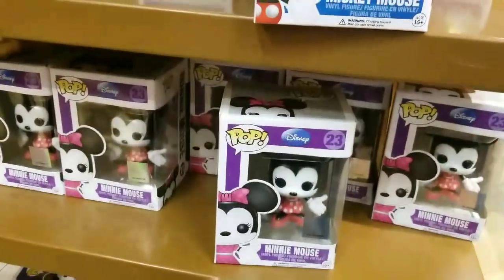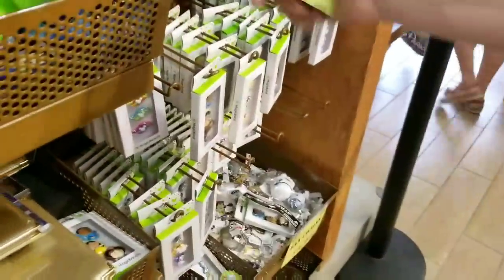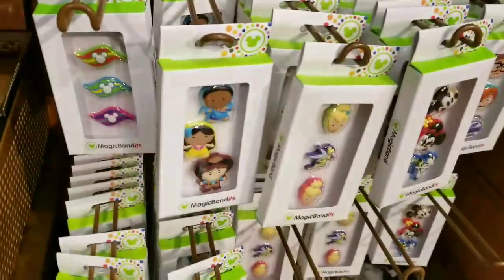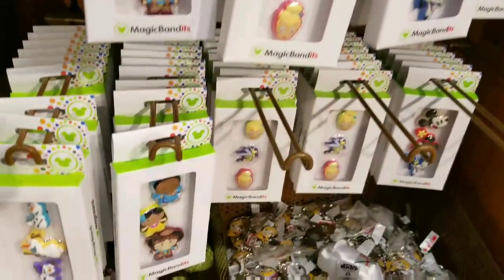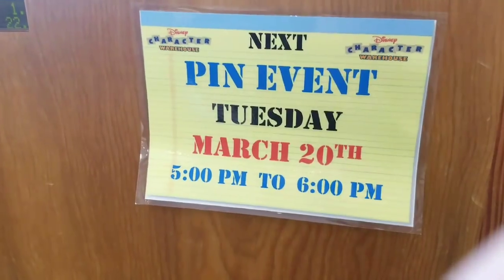Such a good deal — so cute. Also, if you're looking to find really cheap MagicBandits, they're definitely here in the store. I'm seeing all different kinds starting at just $1.99 — super awesome deal in the area today. Check this out — Disney Character Warehouse.